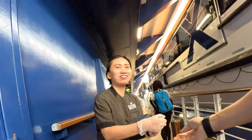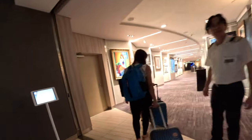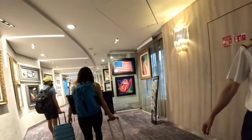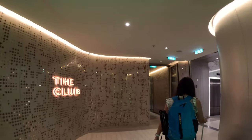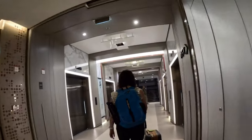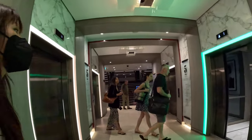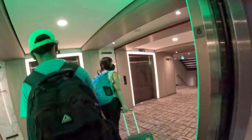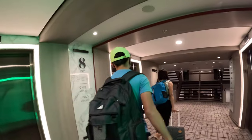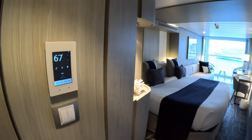As we board the ship, usually the first question we'll ask is: are the cabins ready? Since it wasn't even 11 am yet, we didn't think they were ready, but we went ahead and checked anyway. Good thing, because our stateroom was ready, so we were able to set our luggage inside.